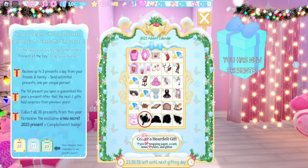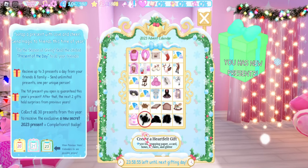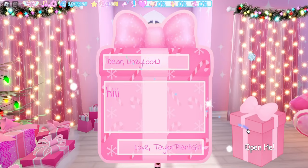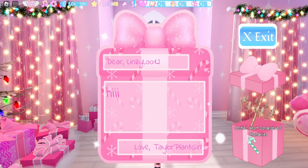I feel like we all know what this is going to be. We have seen something similar in Castle Heart, so let's go ahead and open up the gift and see if we are all correct — and we were. I'm really excited to see what it looks like in my dorm.